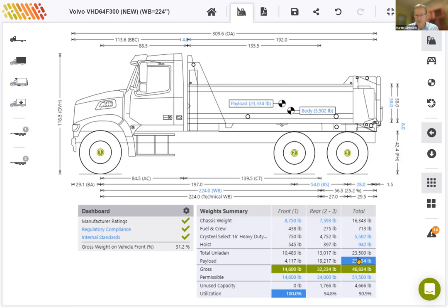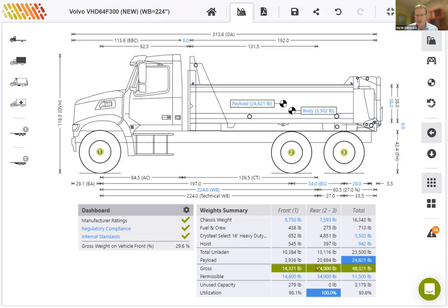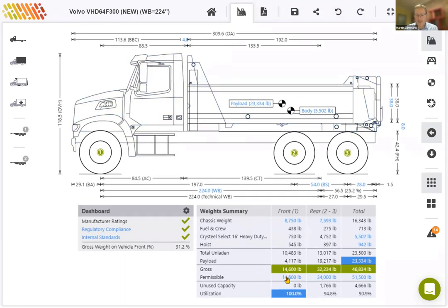In this case we've got slightly more than 23,000 pounds on the vehicle in terms of payload. That is limited by the front axle — we can easily spot that by looking at the utilization on the front axle, which is currently at 100%, and we deliberately highlight that cell to draw attention to it. If I move the body back and shift the weight to the back axle, the payload changes slightly and the back axle becomes the limiting factor. For our calculation, I'll undo that change and put the body back so that the front axle is our limiting factor.